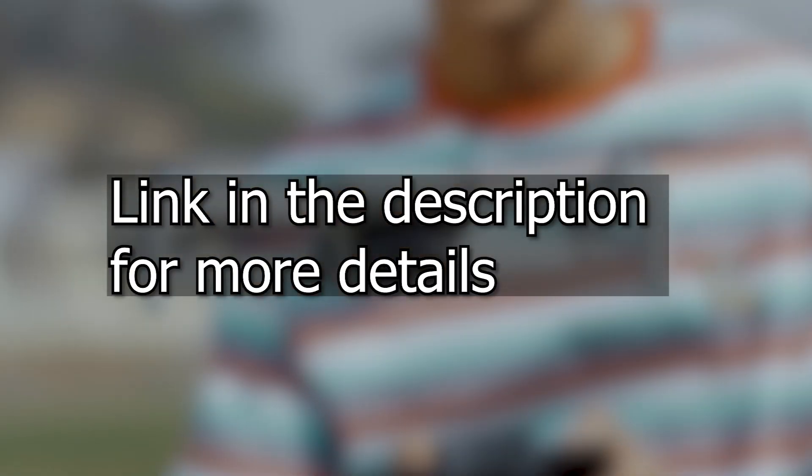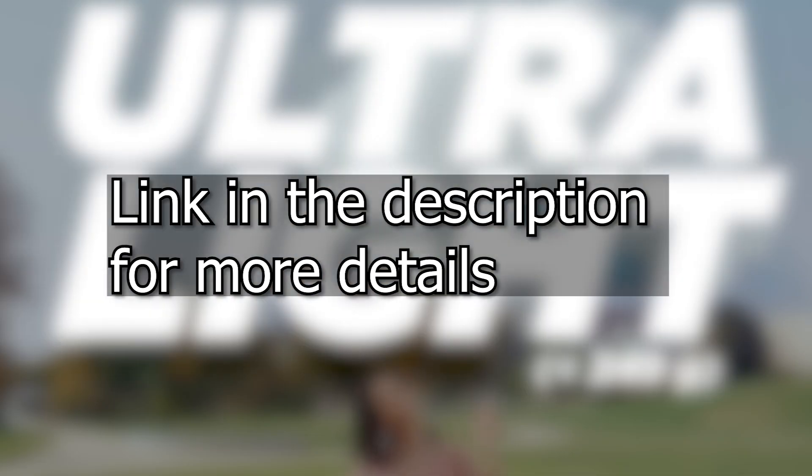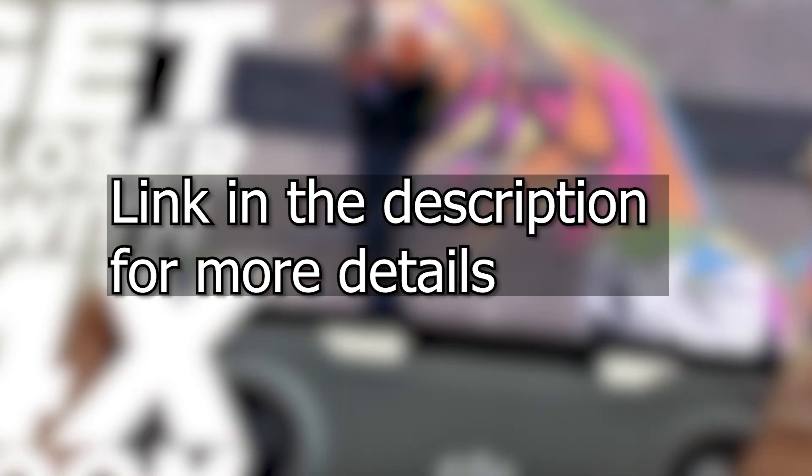As usual, if you want to get more details on this product or on the other products of our selection, go to the bottom of the description to access the link to get it or to access our other videos on the YouTube channel.